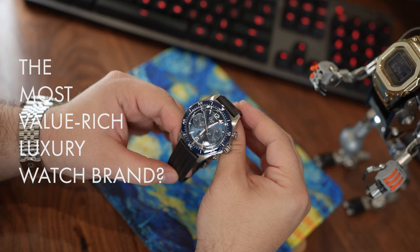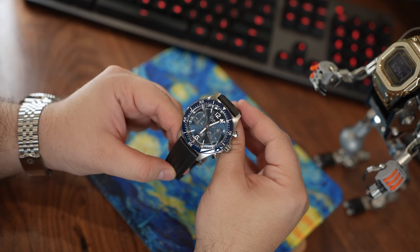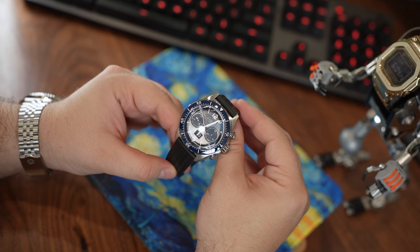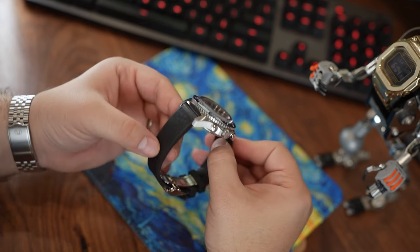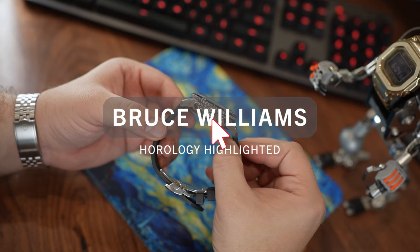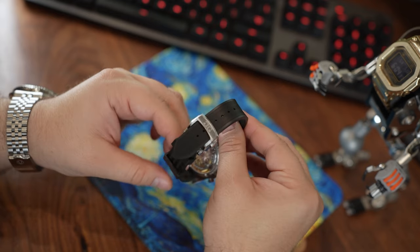Hey everyone, welcome to the Bruce Williams channel. I'd like to pose a question for this video: is this the most value-rich luxury watch brand? I think a lot of watch collectors will have a different definition of what brings the most value. For some, it's name cachet.